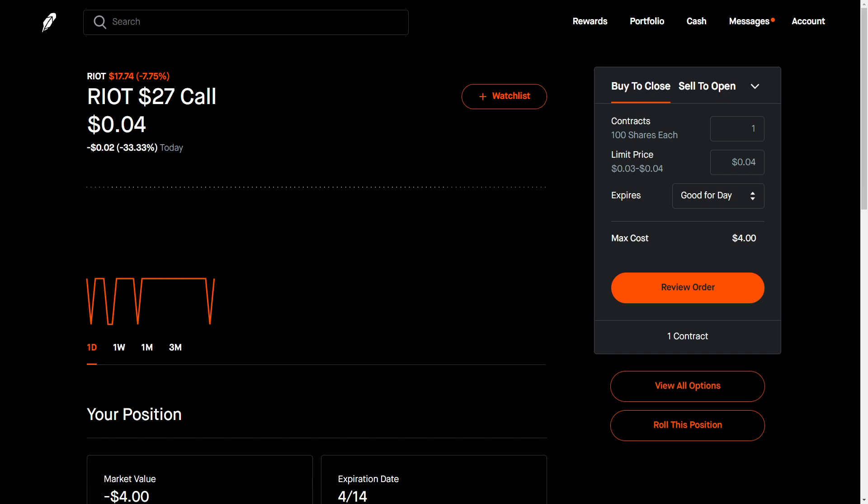You may be able to do this with long call options or long put options as well. But for this tutorial, I'm just going to show you how you can roll a covered call out further in time.